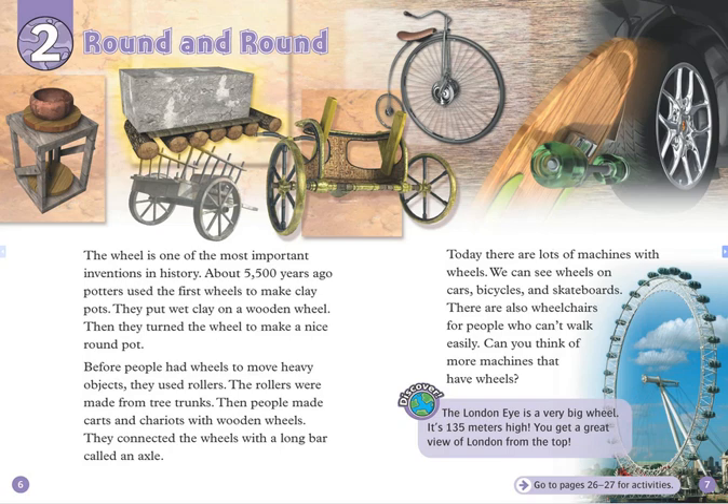The rollers were made from tree trunks. Then, people made carts and chariots with wooden wheels. They connected the wheels with a long bar called an axle. Today, there are lots of machines with wheels. We can see wheels on cars, bicycles, and skateboards.